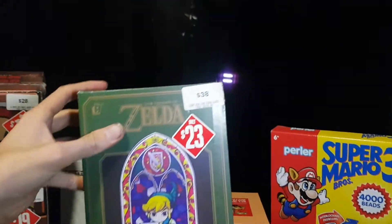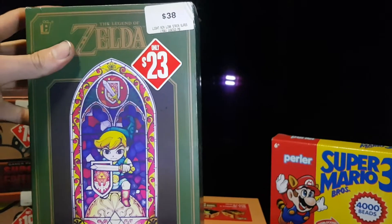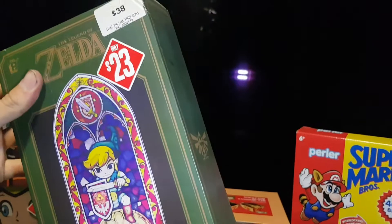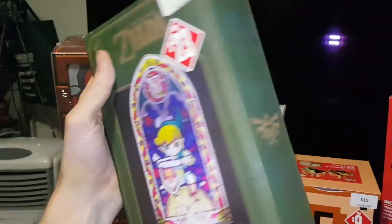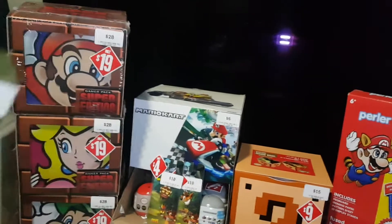Next up we have The Legend of Zelda Stained Glass Light, down from $38 to $23. This is something I've also wanted for a while. I'll do an unboxing on this and the other Zelda items in another video.